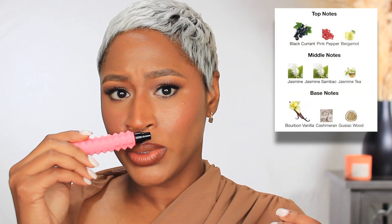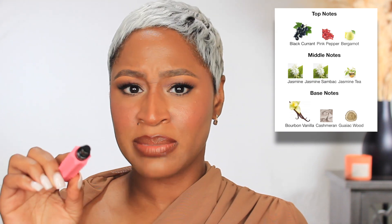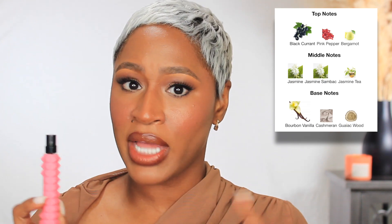Next up is Valentino Donna Born in Roma — y'all, this is a beauty. It's a pretty sweet ambery scent with a mood to it. Classified as a warm floral, it has jasmine and bourbon vanilla. It's a very modern, edgy, super sexy fragrance. I don't feel like there's an age to this one — I know girls in their 20s that wear it and one of my clients in her 60s wears it beautifully. So there's no age to this one.